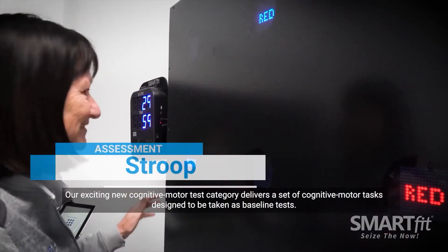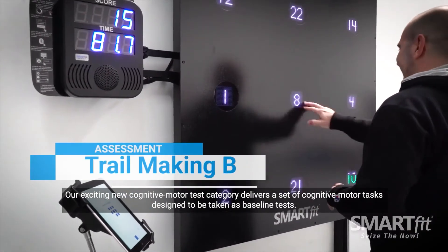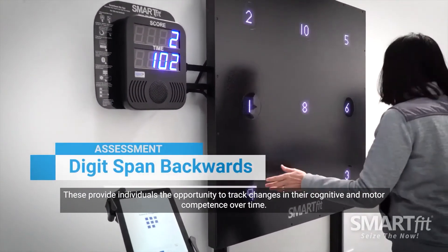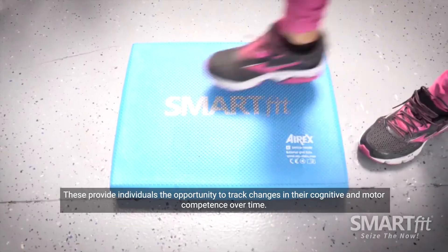Our exciting new cognitive motor test category delivers a set of cognitive motor tasks designed to be taken as baseline tests. These provide individuals with the opportunity to track changes in their cognitive and motor competence over time.